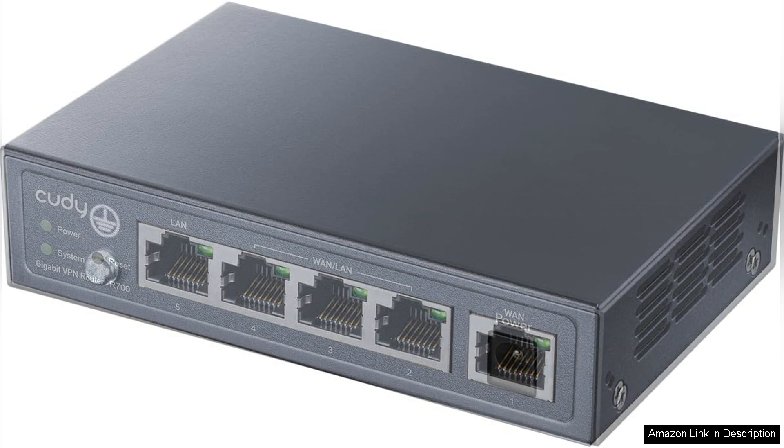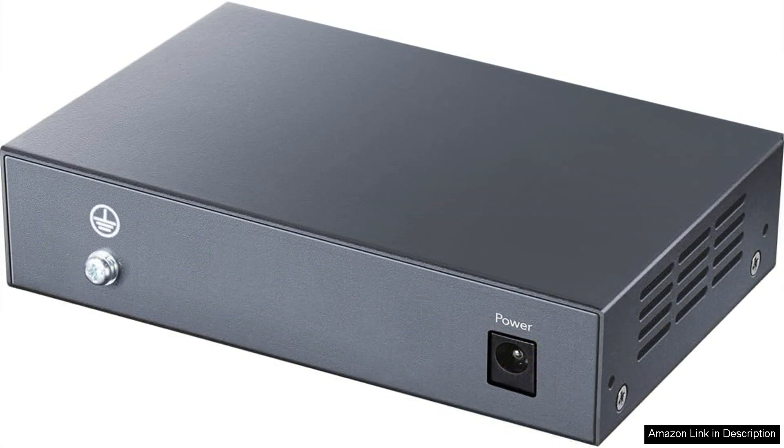However, it's worth noting that while the router excels in performance and features, its physical design is somewhat utilitarian and may not appeal to those looking for a more stylish setup.